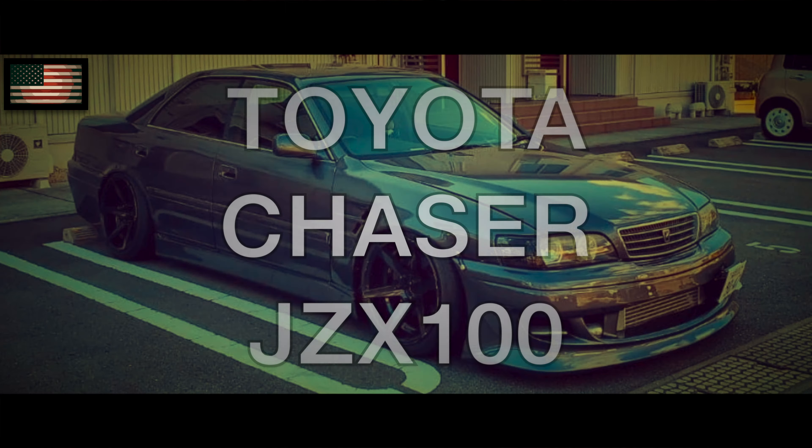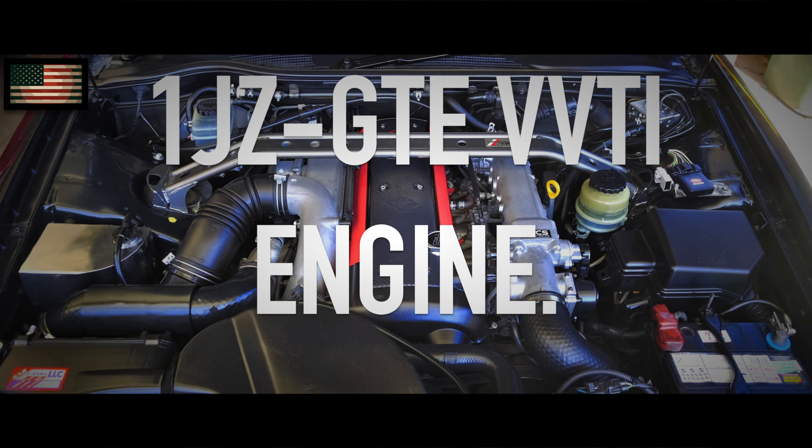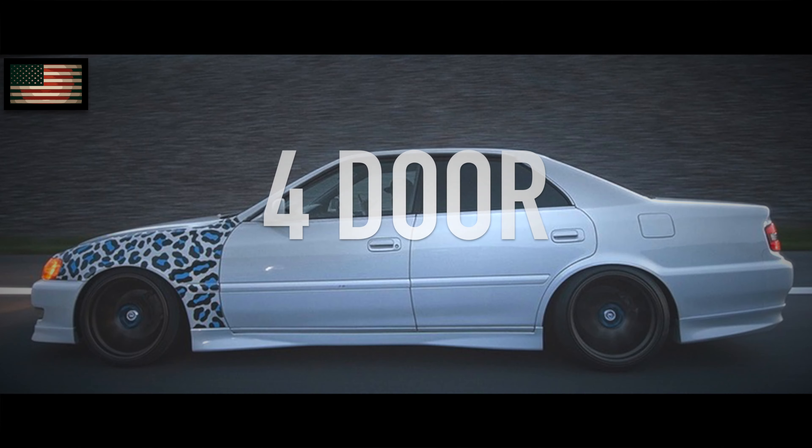Hey guys, this is AJ Noel back with another video. Today I'm talking about the Toyota Chaser JZX100 Tour V, which came with a 2.5 liter, 280 horsepower, 280 pound-feet of torque 1JZ-GTE VVT-i engine. That makes it a 4-door Supra — am I right or wrong? You guys decide.